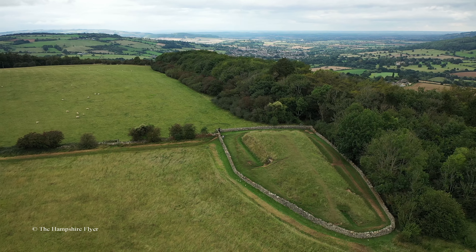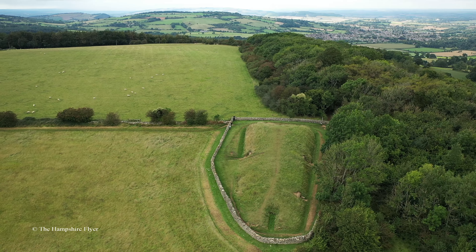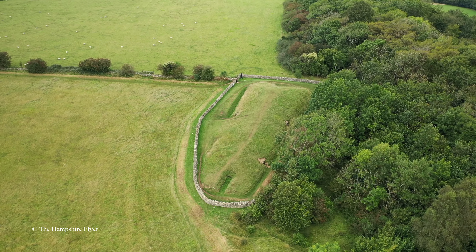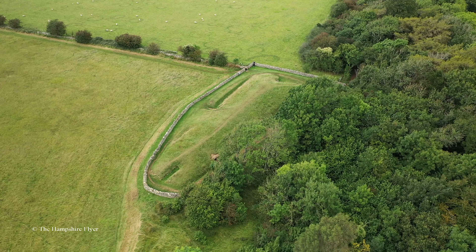It is a type of monument known as the Cotswold-Severn Cairn, all of which have a similar trapezoid shape and are found scattered along the River Severn. Belas Knap is described in the English Heritage designation listing statement as an outstanding example representing a group of long barrows commonly referred to as the Cotswold-Severn group.